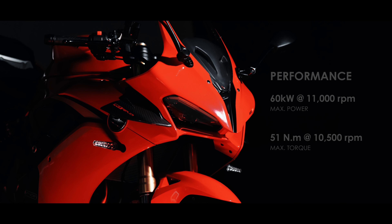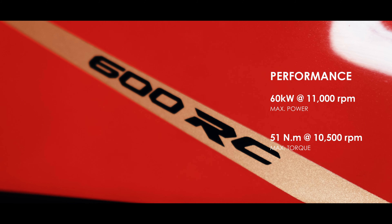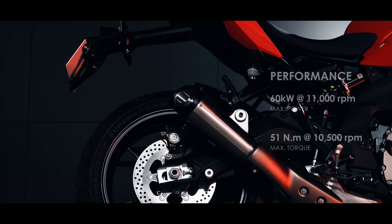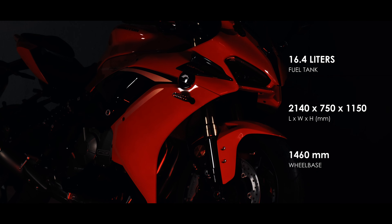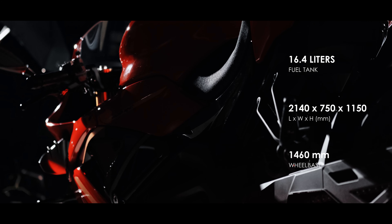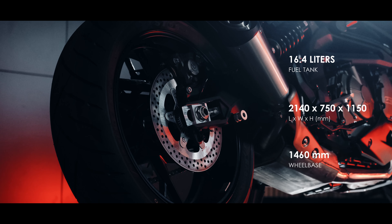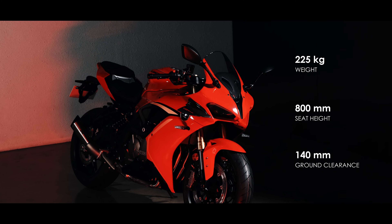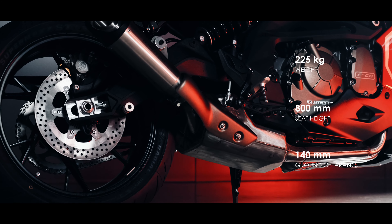The max power it delivers is 80 horsepower at 11,000 rpm, and a max torque of 51 newton meters at 10,500 rpm. The fuel tank is 16.4 liters. It is 2,140 millimeters in length, 750 millimeters in width, and 1,150 millimeters in height, with a wheelbase of 1,460 millimeters. It weighs 225 kilograms with a seat height of 800 millimeters.